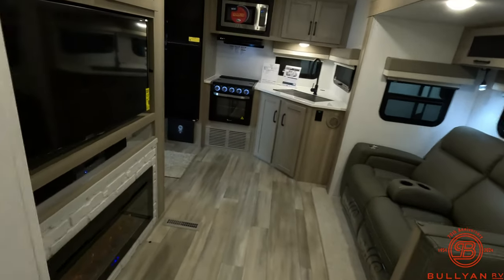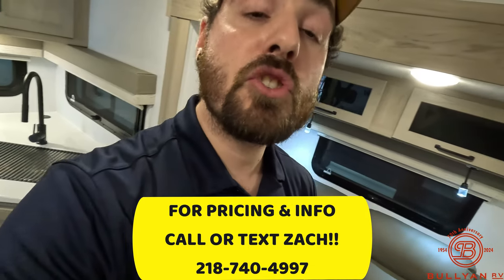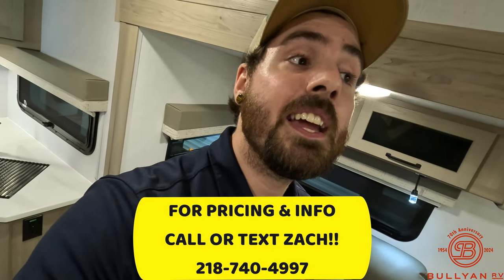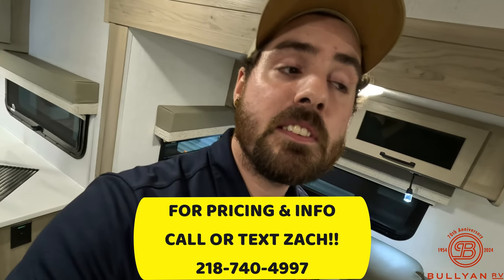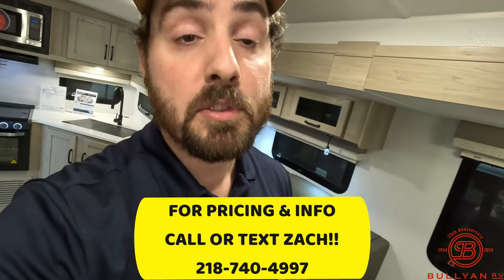Again, guys, it's been Zach Bartle at Bowling RV in Duluth, Minnesota. If you like this video, please like, comment, or subscribe. The open house hours are February 9th to February 17th, 8:30 a.m. to 7 p.m. — stop by just to chat and get some free food. We'll be here all day and we're excited for you guys to show up.